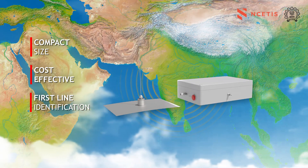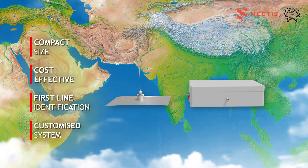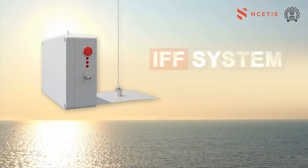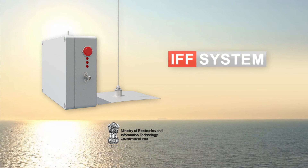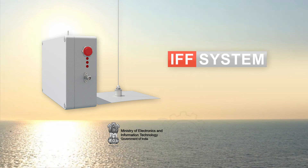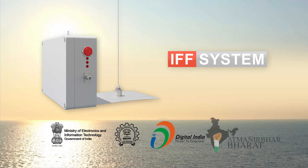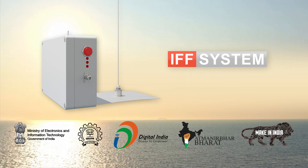Our IFF system is not only compact in size but also cost-effective for first-line identification of boats in the Indian territorial waters. This system can also be further customized as per user requirements. This project at NCITES, a joint collaboration between the Ministry of Electronics and Information Technology and IIT Bombay under the Digital India Programme, is a contribution towards the Atmanirbhar Bharat and Make in India initiatives of the Government.